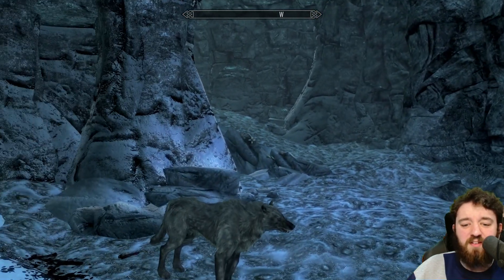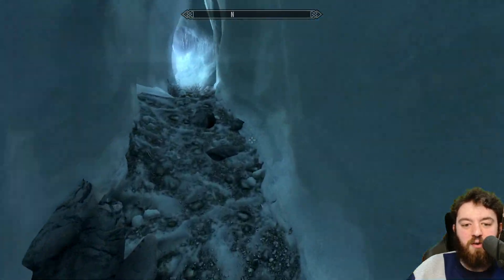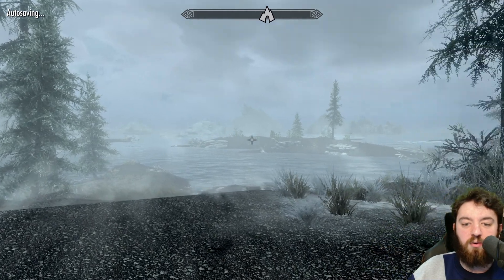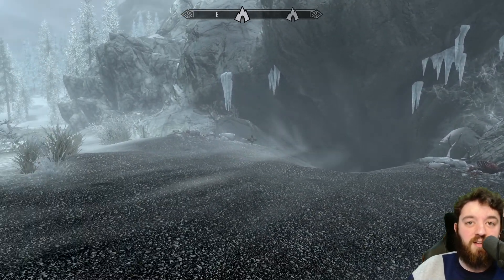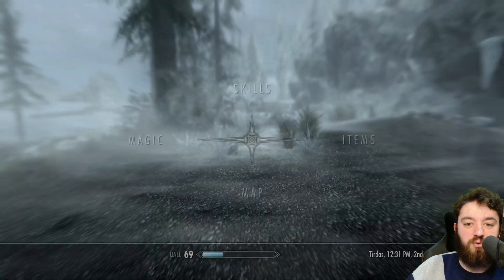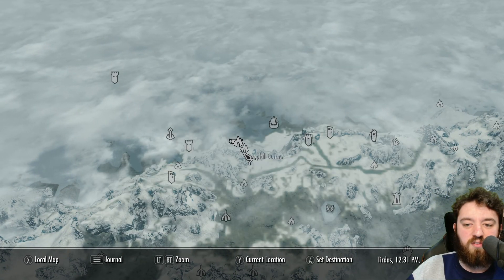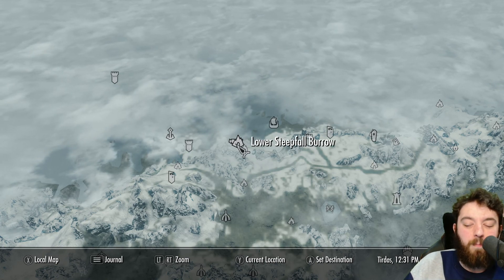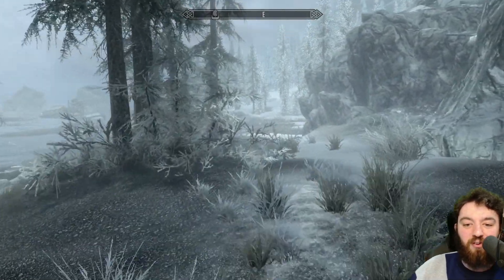And that is it, everyone — Lower Steepfall Barrow covered. I know I did it in the first video for Steepfall Barrow, but I love to cover every location just in case someone searches it and wants to know what's in it or how to get out of it. That's why this one gets two videos for two locations — though it may as well have just been called one. I don't know why they put that one on the map; it may as well just say Steepfall Barrow.